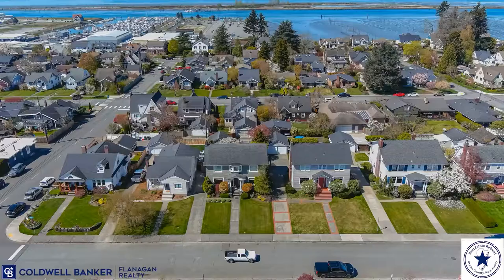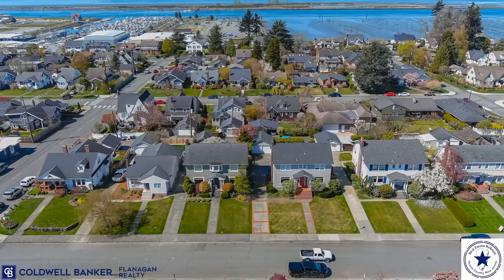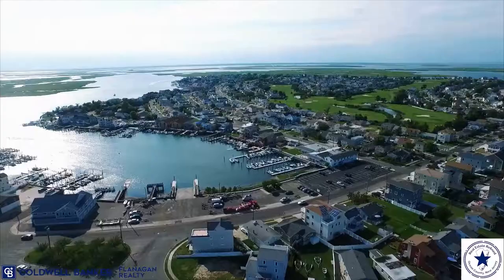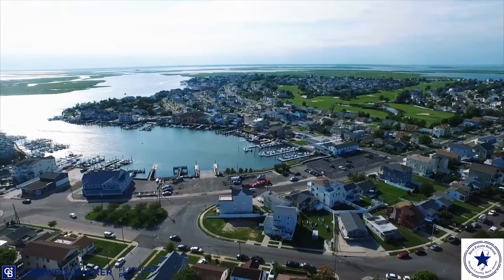The first neighborhood that you need to check out is actually downtown Tom's River, or the village of Tom's River. This area is located on our namesake, the Tom's River, and it's basically stretching from downtown Tom's River right up Washington Street toward Route 37, with some offshoots into Cranmore and Hickory Manor. One of the reasons people like living in this location is because of its proximity to downtown, as well as its easy access to the river itself and all the recreational amenities that go with it.